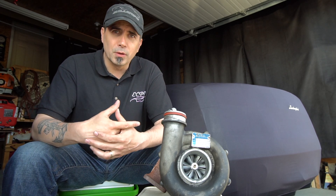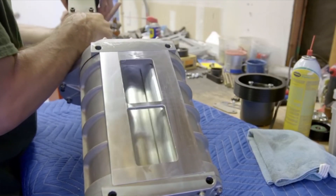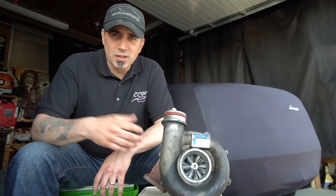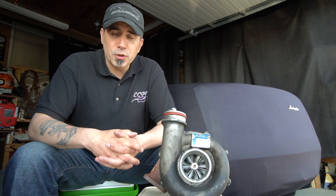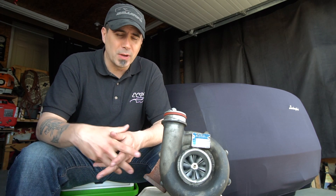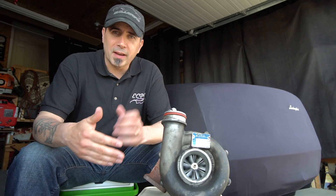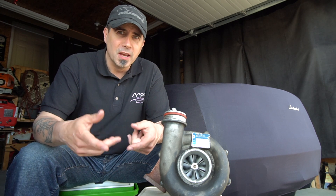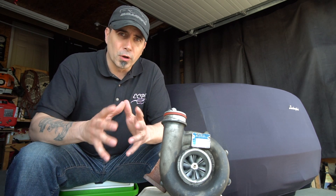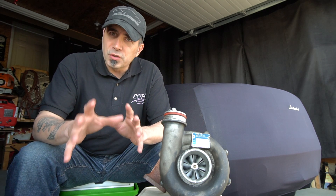For superchargers, you can get a centrifugal belt-driven supercharger, or positive displacement pumps like Roots, twin screw, and Eaton blowers — some top mount, some side mount. With turbochargers, there are generally three styles: full ball bearing, full bushing, or a hybrid of both. Ball bearings do a better job of transferring efficiency, whereas bushings are more reliable and durable, so hybrids are often the best answer.